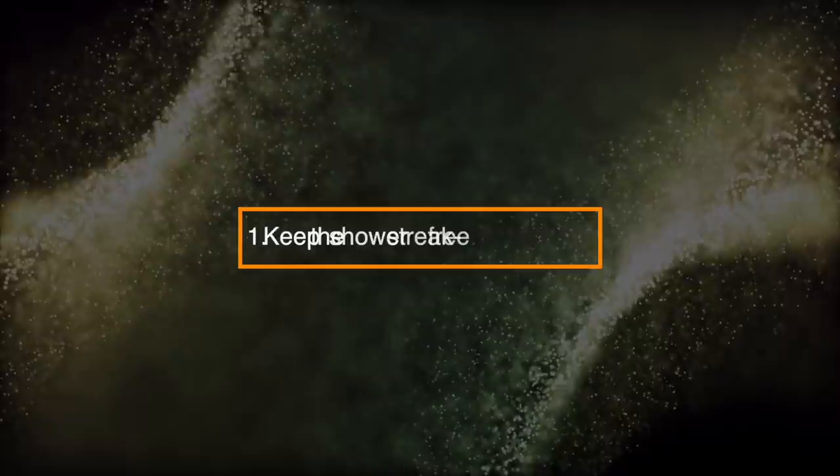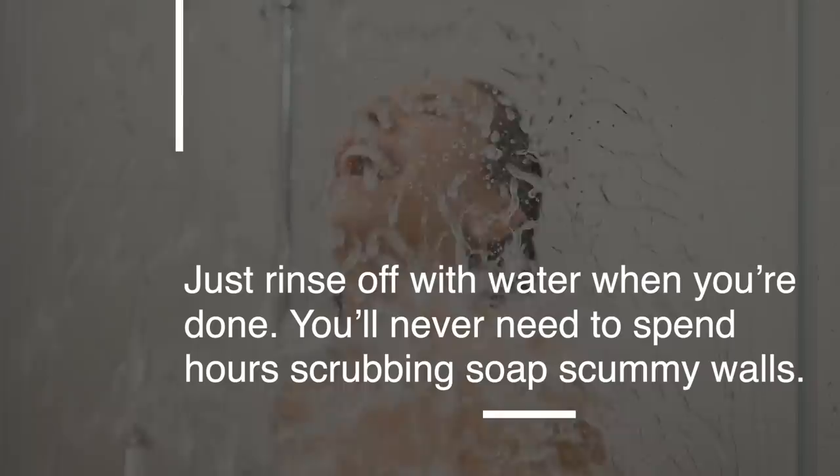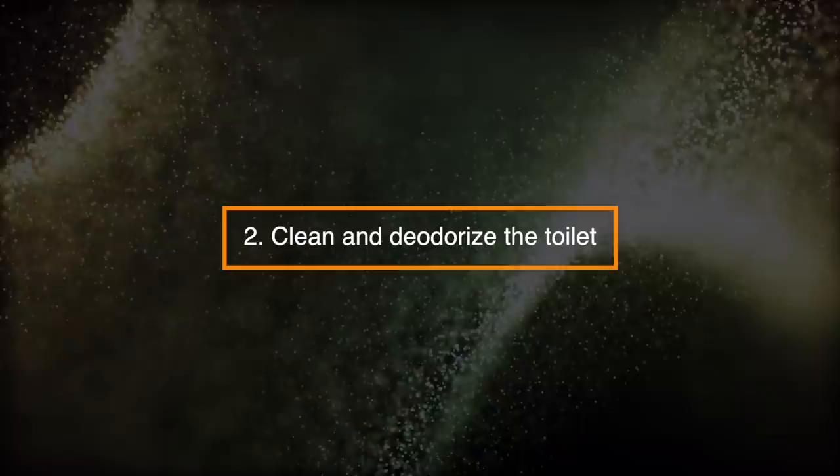Number 1: Keep the Shower Streak-Free. Fill a sponge with vinegar and a few drops of Dawn dish soap. Keep it by the shower, and when you're done with your shower, do a quick wipe down of the shower walls. Just rinse off with water when you're done. You'll never need to spend hours scrubbing soap scummy walls.